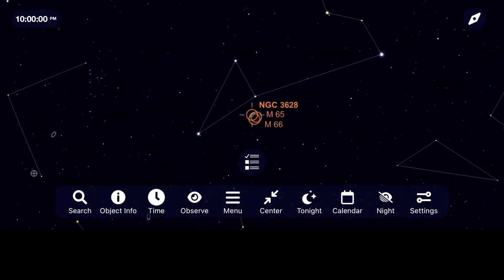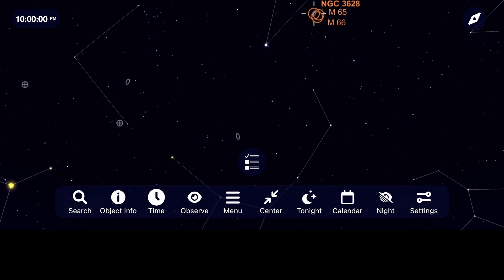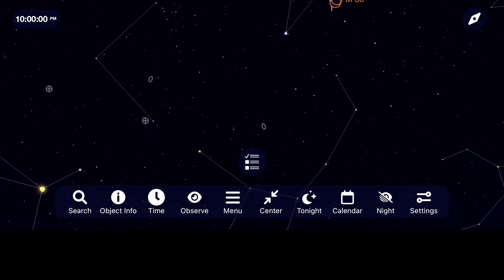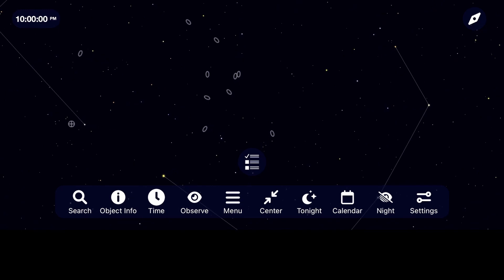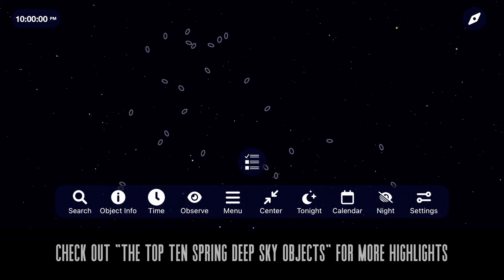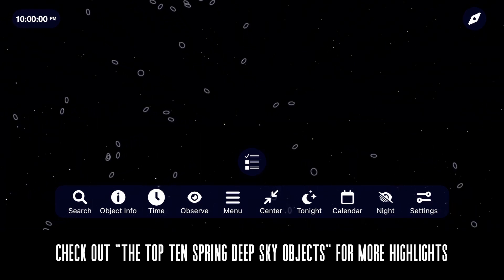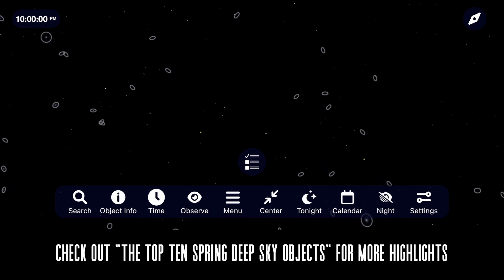Galaxy season is truly upon us, and just down from the Leo triplet lies a wealth of galaxies in the Virgo cluster, but we'll save those for May. I've got another video covering more deep sky objects that you can find using Sky Safari this spring, and I'll be sure to leave a link to that video in the description below.